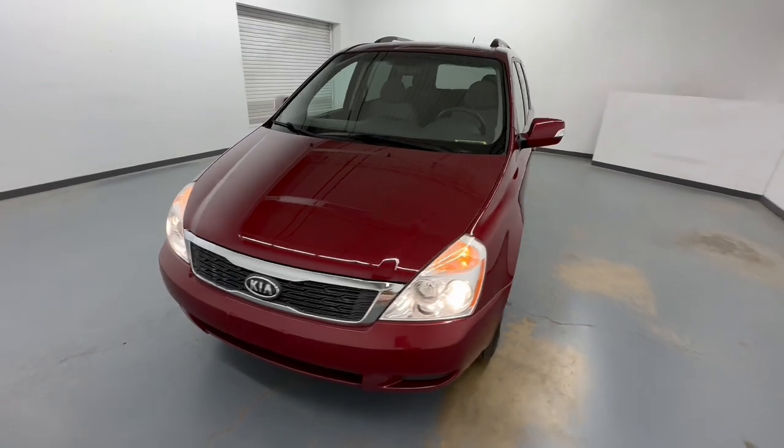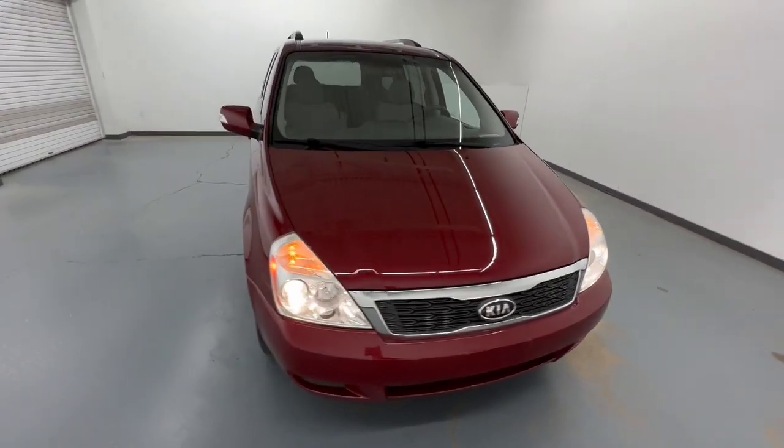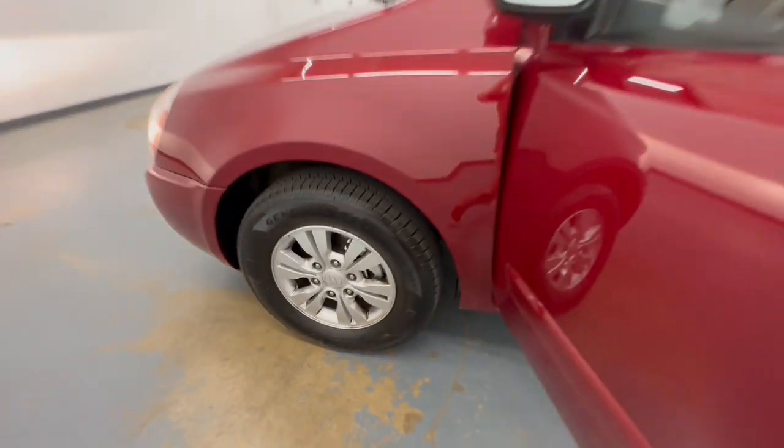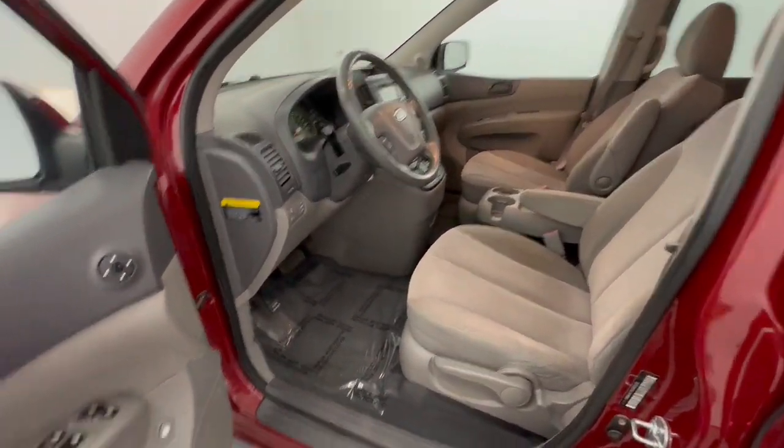This modern minivan delivers plush seating, a suite of passenger conveniences, agile steering, easy maneuverability, touchscreen infotainment system, and handsome looks. These are just some of the great options this vehicle comes with.